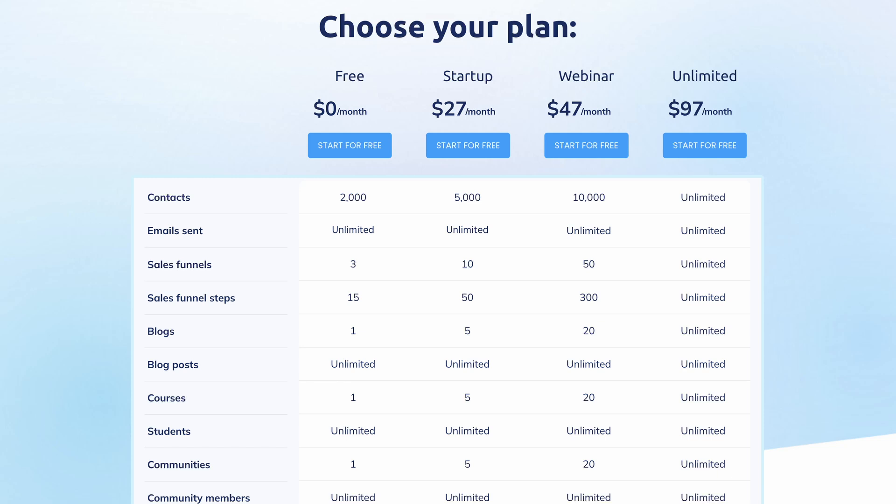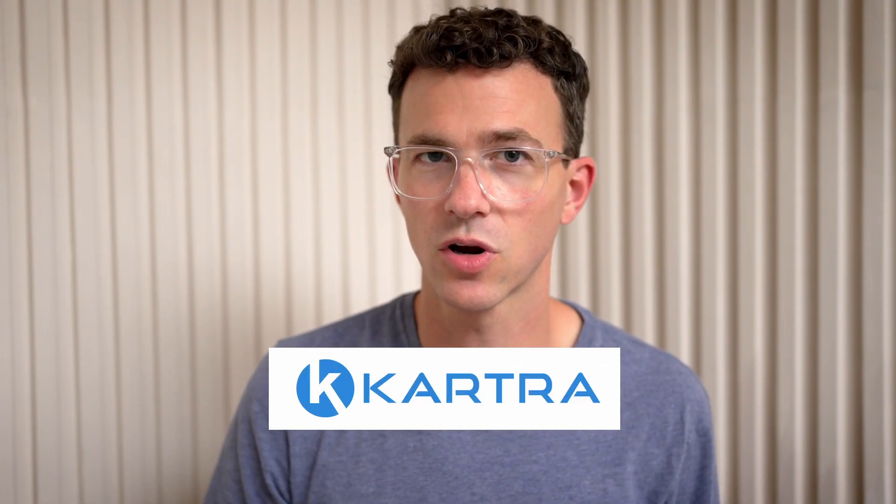The startup plan — their lowest paid plan — starts at $27 per month and allows you to have additional sales funnels, online courses, communities, and more. Other similar tools like ClickFunnels, Kajabi, or Kartra are going to cost at least $100 per month and don't offer a free plan. Hopefully one of these free options will work for whatever you're looking to build.